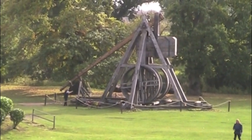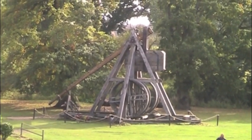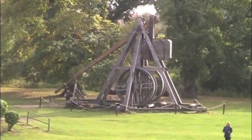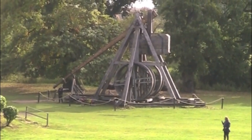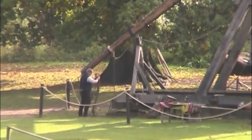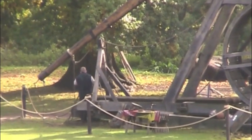That, obviously, is the release mechanism. Below the trigger, Christopher has pushed in a steel pin, so you can't pull the trigger unless you pull the pin out. And it's also locked on a chain — just to be doubly sure that this machine does not fire itself.